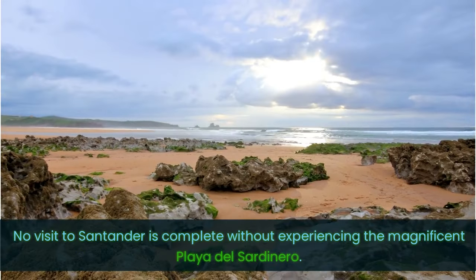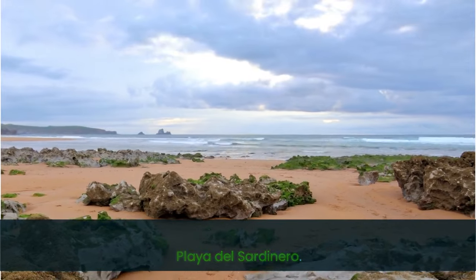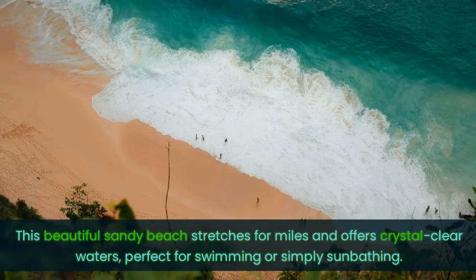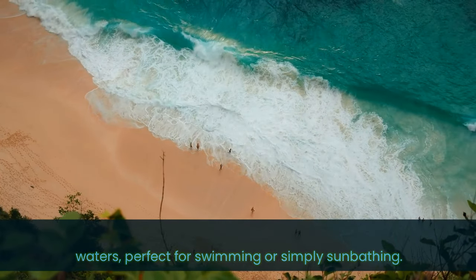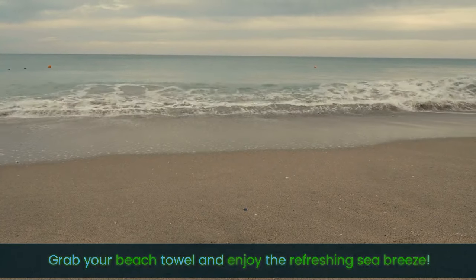No visit to Santander is complete without experiencing the magnificent Playa del Sardinero. This beautiful sandy beach stretches for miles and offers crystal clear waters, perfect for swimming or simply sunbathing. Grab your beach towel and enjoy the refreshing sea breeze.